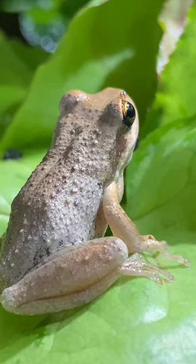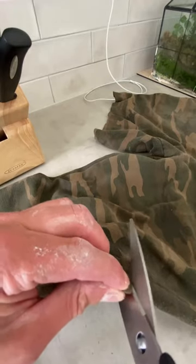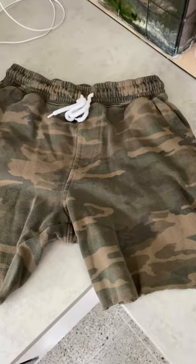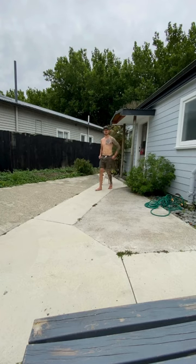I'm trying to hand feed my tiny tree frogs, but first I need the right attire. I got some camo pants and turned them into camo shorts — that's super dope fashion, that's all I'm about.